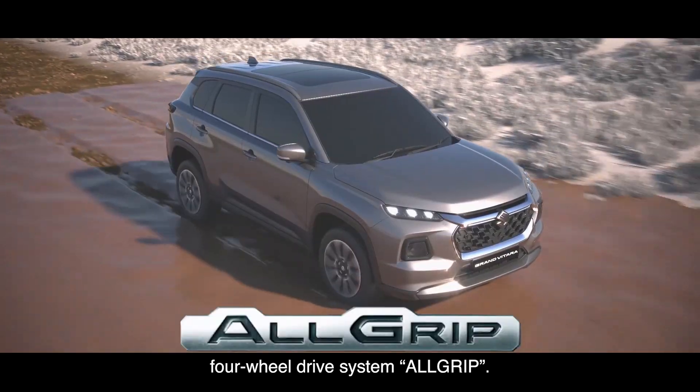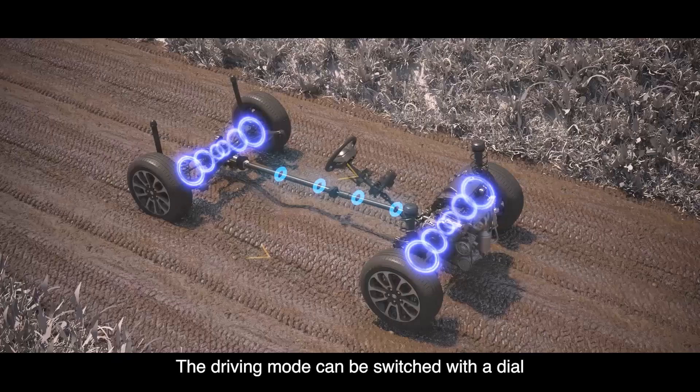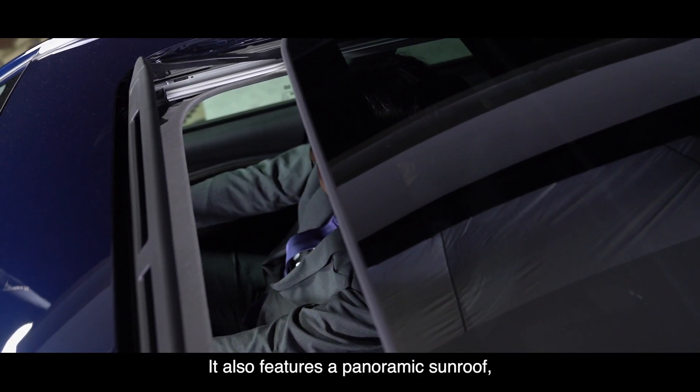It is equipped with an electronically controlled four-wheel drive system, All Grip. The driving mode can be switched with a dial to improve driving performance on various road surfaces. It also features a panoramic sunroof.